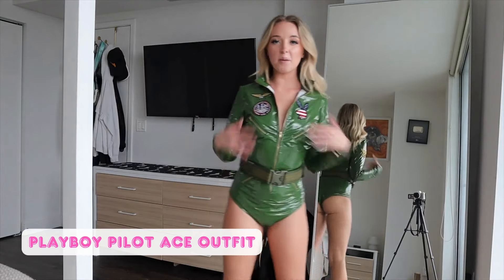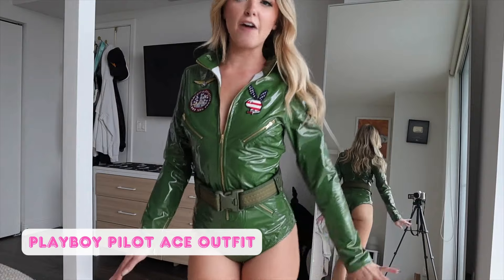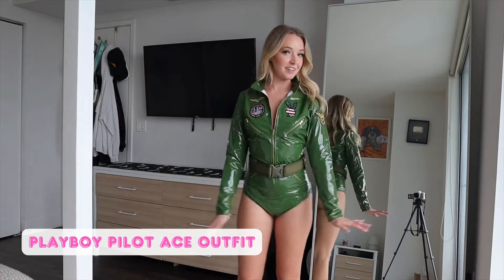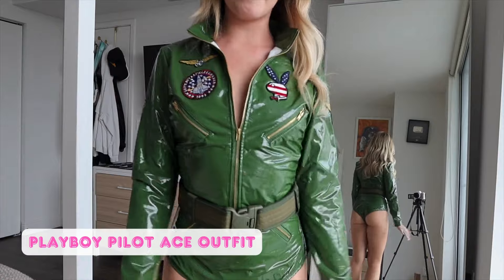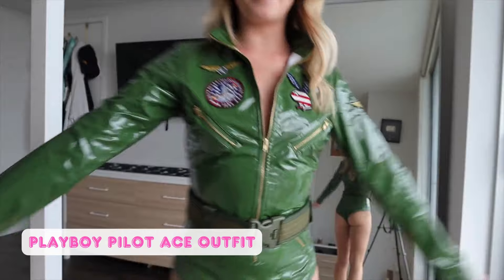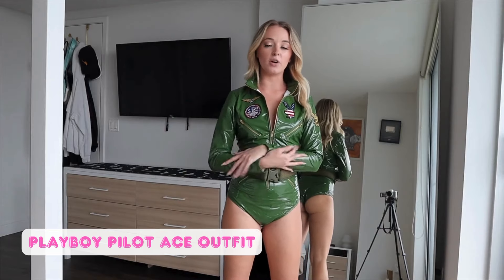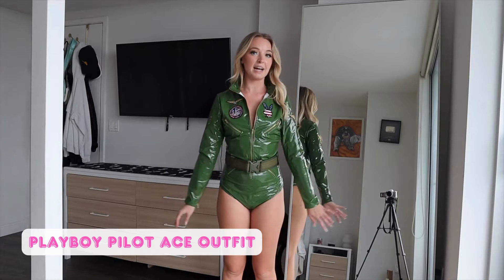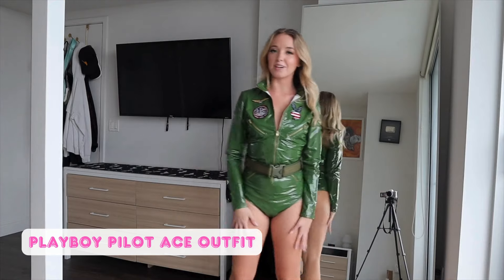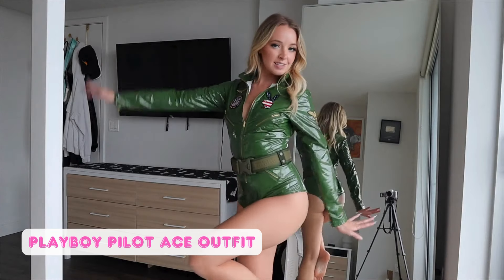Last but not least, I got this Playboy branded costume — it's a fighter pilot outfit. I love the movie Top Gun, so this reminded me of Top Gun and I really wanted it because of that. It's also vinyl — now I know the word — a vinyl bodysuit, long sleeve. So perfect for somewhere that's a little colder. This definitely keeps you warm. It might be a little too warm for me here in Miami unless it's a colder night, but it definitely locks in the heat. Perfect if you live somewhere colder.